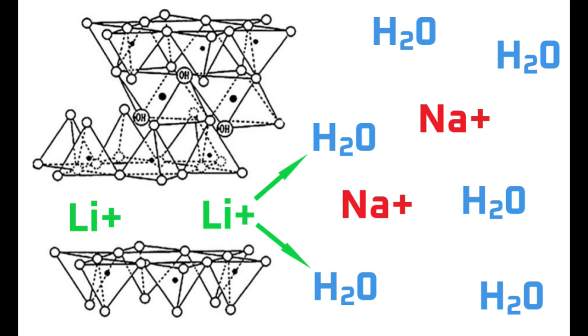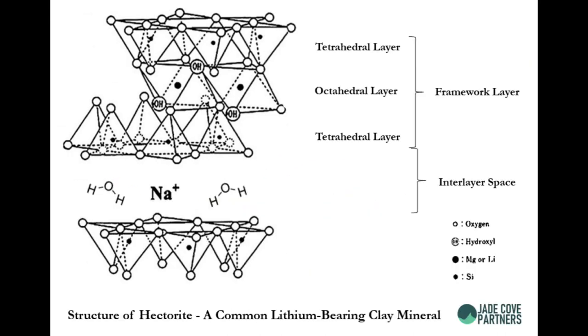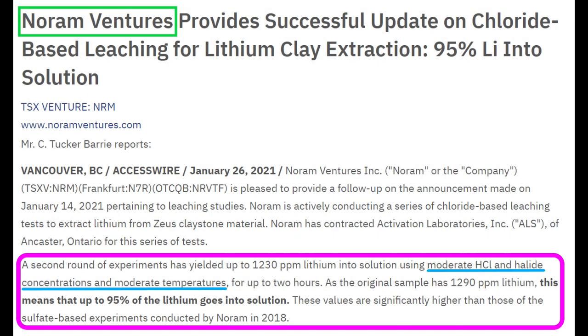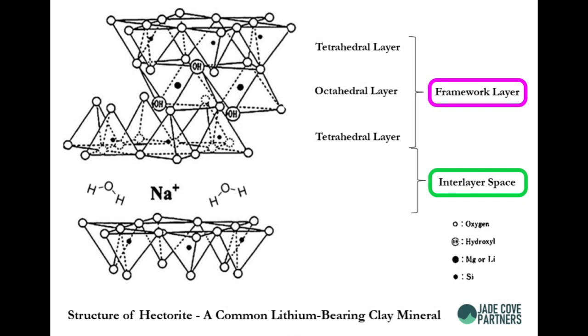Despite the benefits, I pointed out two issues with cation exchange. First, clays that hold the majority of their lithium in the interlayer are more difficult to find — Tesla would have to find a magic clay deposit to make this work. Second, the cation exchange process would be slow and would need an accelerant such as a small amount of acid. Tesla's patent application doesn't specify whether they're cracking the lithium out of the framework layer or pushing it out of the interlayer, but I think we can piece it together.